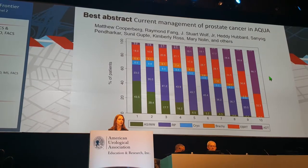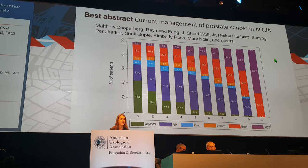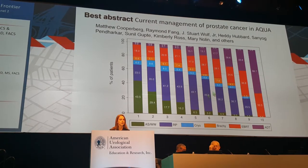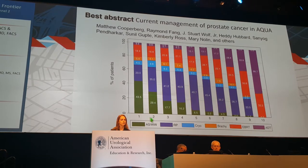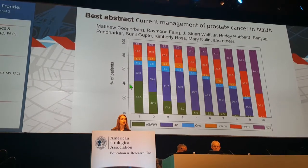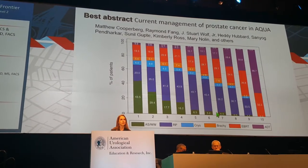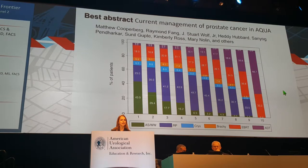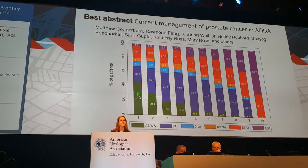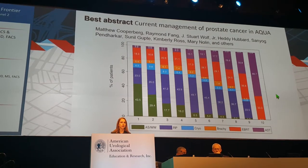An important abstract used data from the OPPO registry to show how we treat men with prostate cancer in the United States. Stratified by CAPRA risk score, it shows how we treat very low-risk men. About 60% of low-risk men are still getting treated — but if we follow our guidelines, that's all about to change.